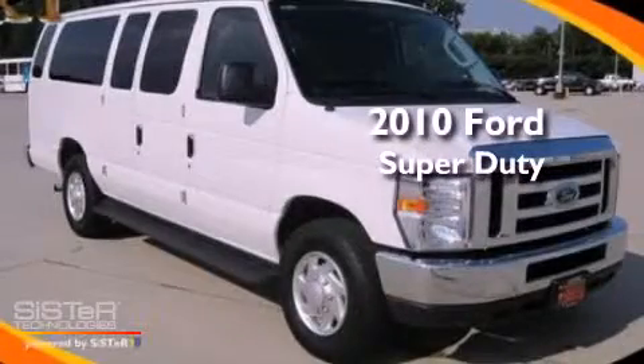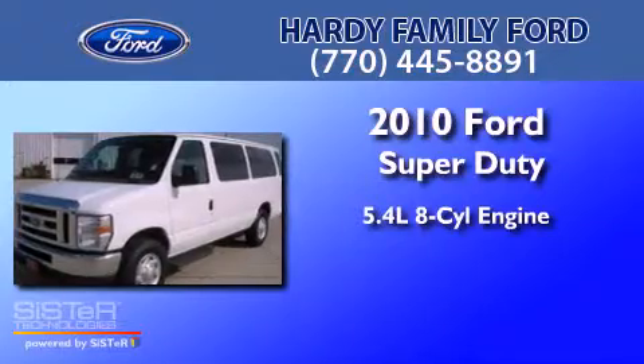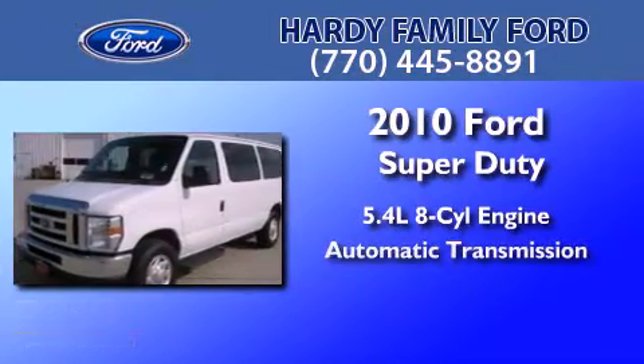This is a 2010 Ford Super Duty. It has a 5.4 liter 8-cylinder engine and an automatic transmission.